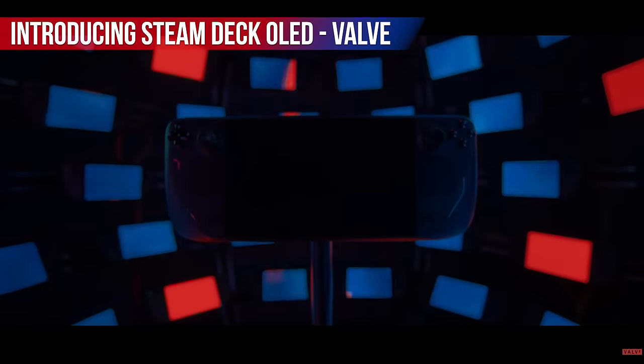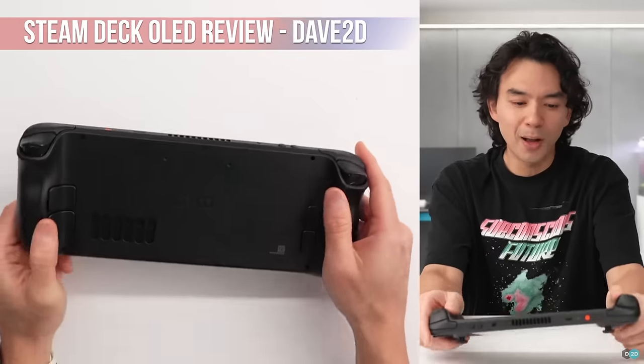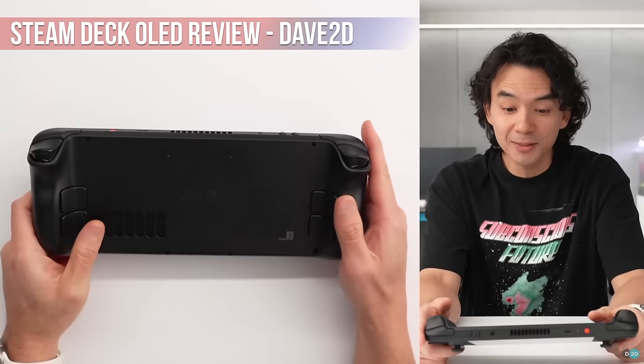So it's no secret that the Steam Deck is probably my favorite handheld device of all time. So when Valve surprise-announced an updated intergenerational model that for the most part seemed to only make minor updates, my interest was gained. And after watching both Linus Tech Tips and David2D's video on it, my interest skyrocketed.